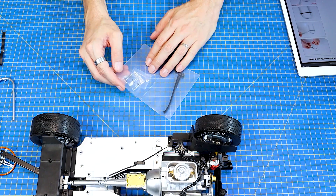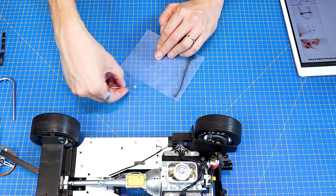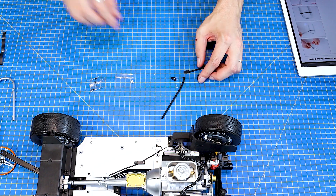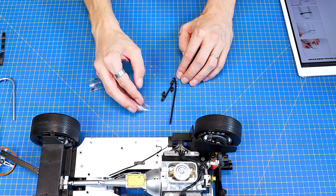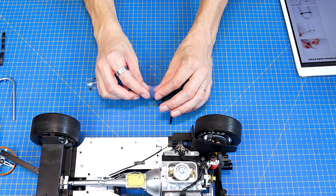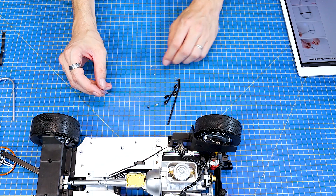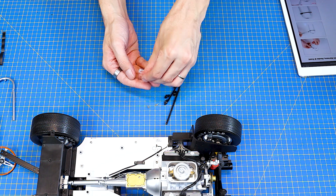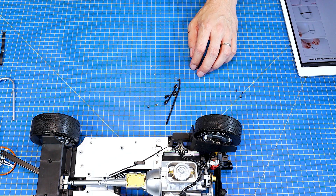Začneme číslem 65, který jsem si šikovně rozbalil a nepustil nahrávání, takže proto ho mám takhle načatý. V čísle 65 máme takhle tři nebo čtyři plastové díly, dva takové menší detaily. Takže úplně na první pohled to číslo není nějak zvlášť obsáhlé. A potom takhle jeden druh spojovacího materiálu jenom. Takže opravdu pár kousků.